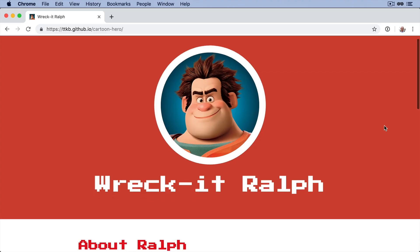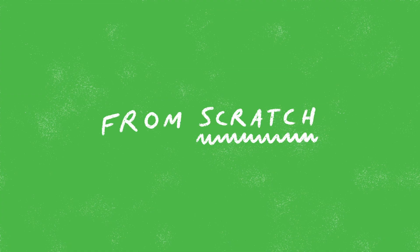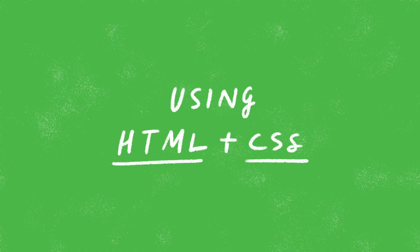Hey, my name is Rich Armstrong from taptapkabool.com. I've been designing and building websites since 2007, and in this class I'm going to show you how to hand code your first website from scratch using HTML and CSS.